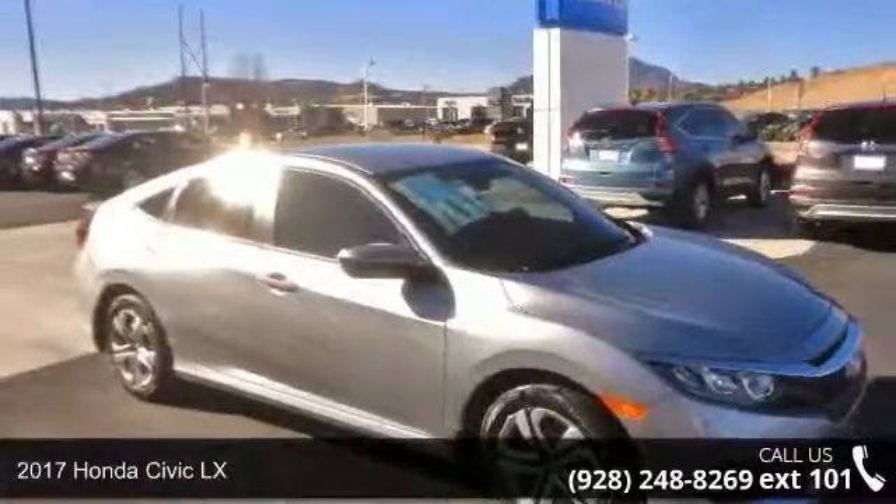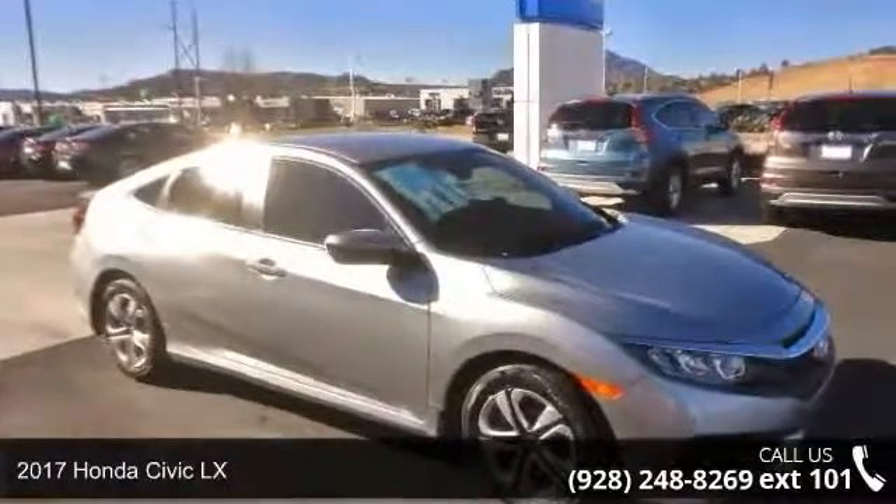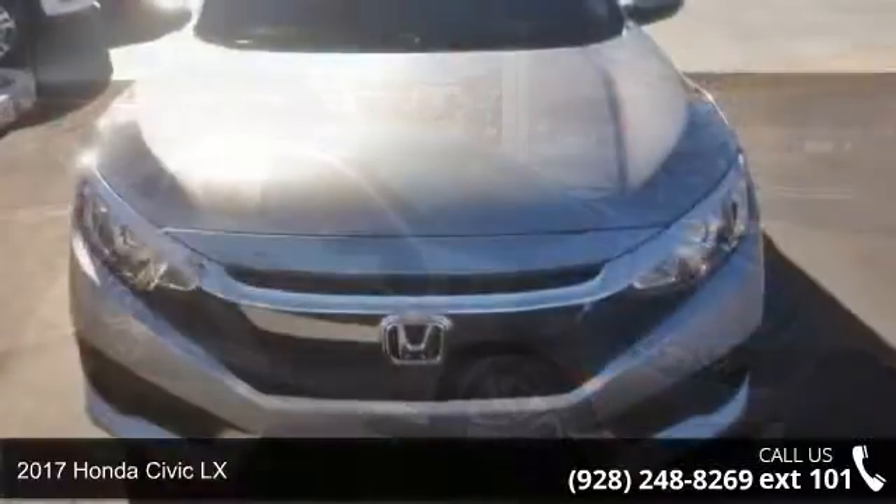Check out this 2017 Honda Civic LX. This may be the set of wheels you've been looking for.